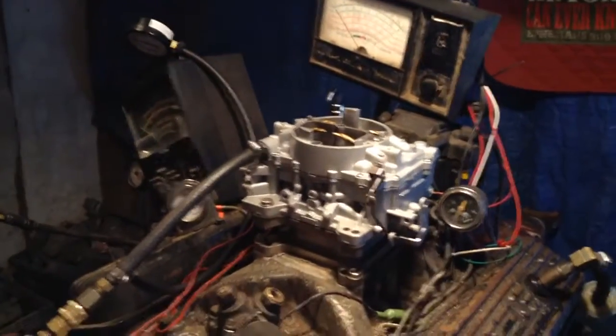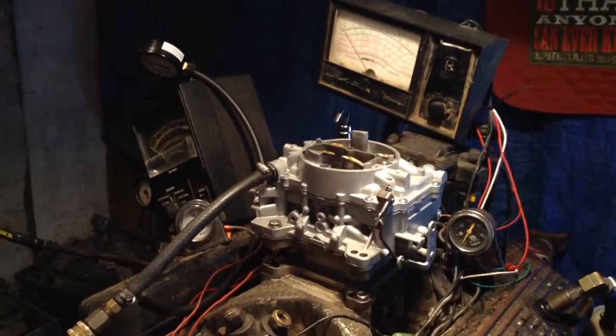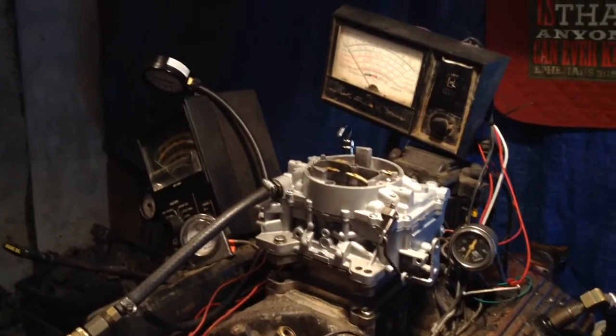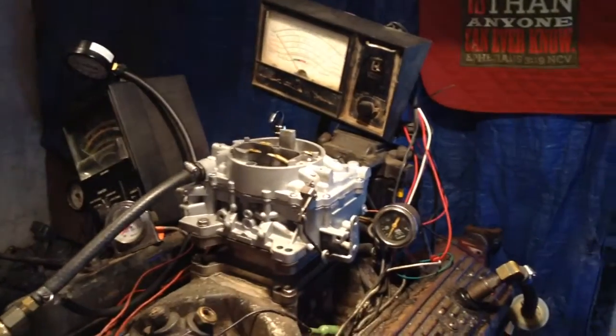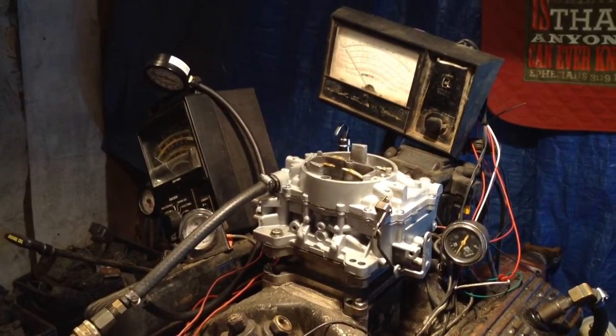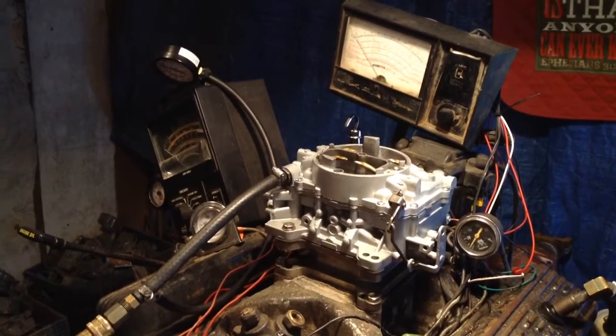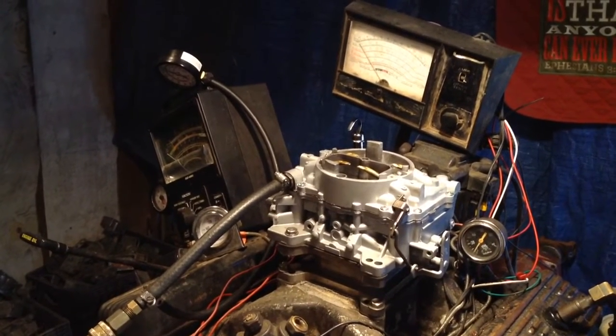This carburetor is highly modified. This thing will idle about a thousand — that is extremely rare for a 2-4 carburetor.